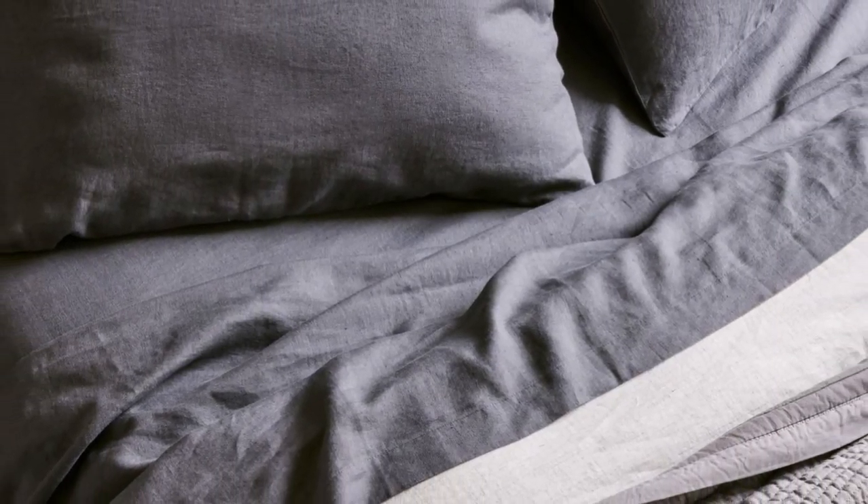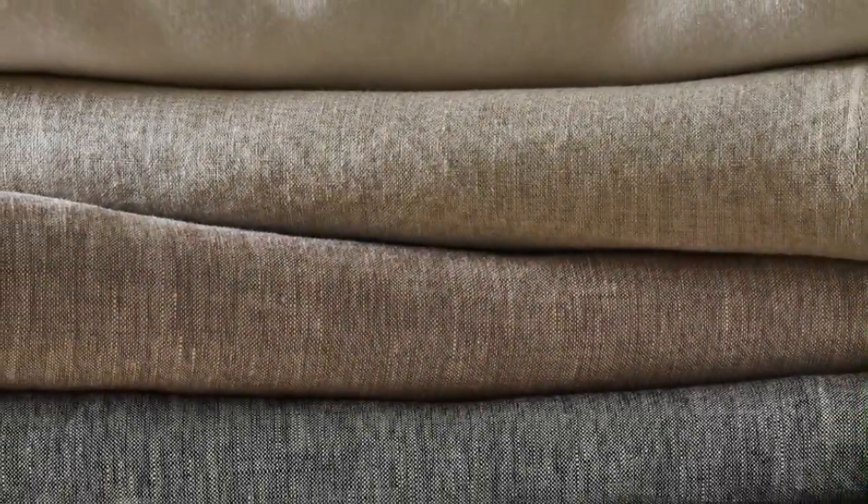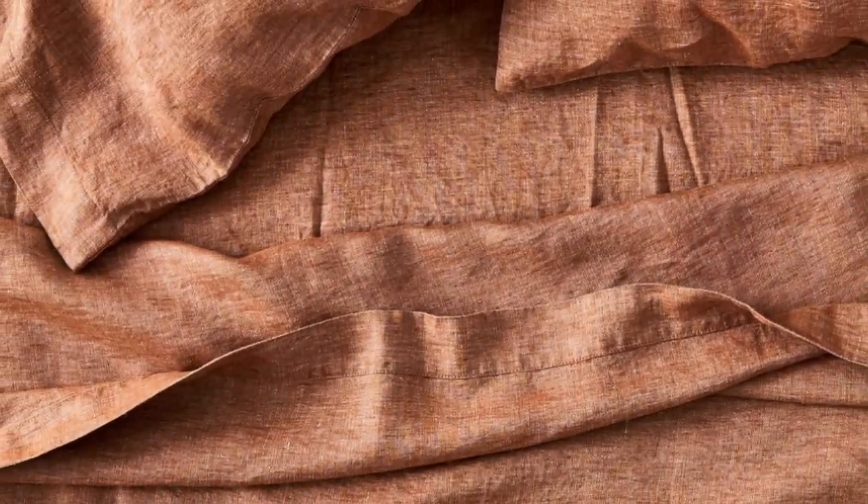Sheets with temperature regulating properties can be especially helpful for those with night sweats, and the West Elm European Flax Linen Sheet Set is both breathable and moisture-wicking, with a high-quality construction. These exceptionally soft sheets felt sturdy and durable upon arrival, and after a few washes, they became even more comfortable.